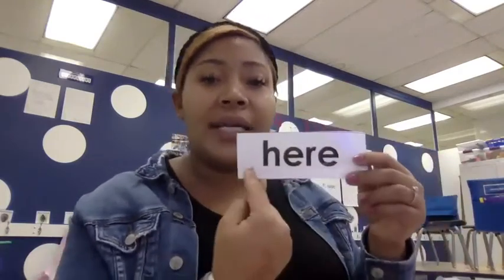This is our last word that we're going to learn for this week. This word is here. The word is here. H-E-R-E, here. Your turn. Two times. Get ready, go. Here, here. Your turn. Here, here.